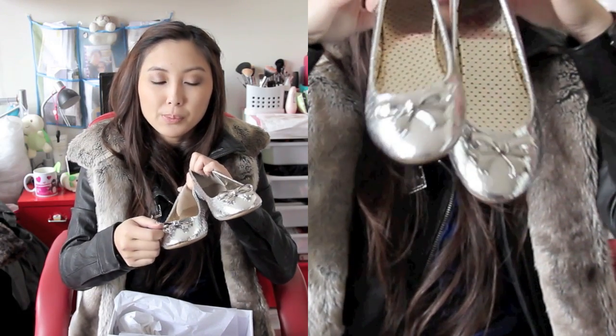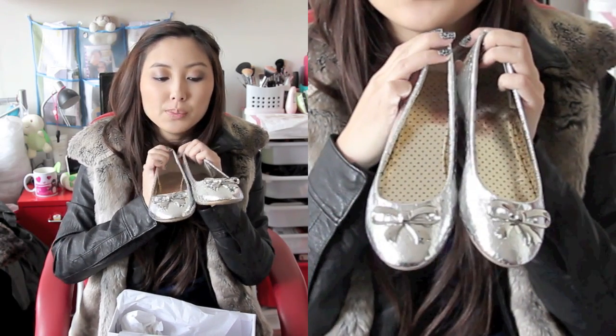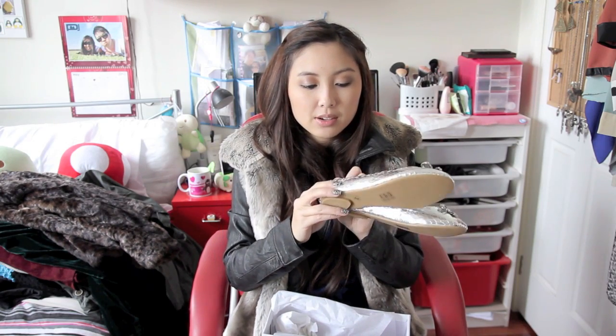I also went shopping on ASOS and I found these cute little silver flats for around $30. What I like about them is that the little bow is an actual metal bow — it's not a flimsy little ribbon. I thought they'd look super cute with just a pair of jeans and a knit in winter. They've also got a snake print kind of finish to them.